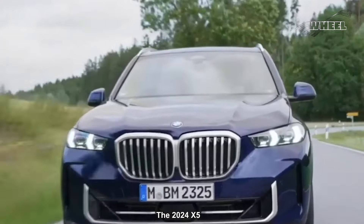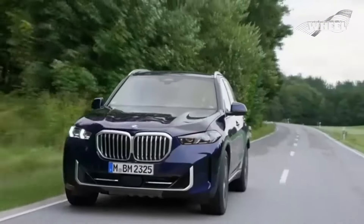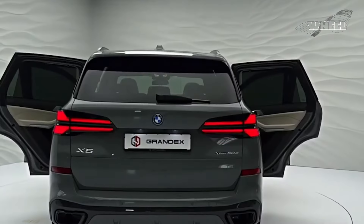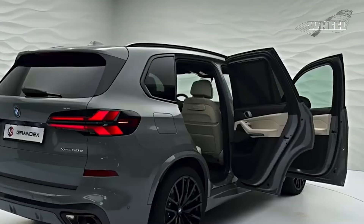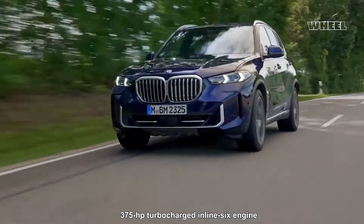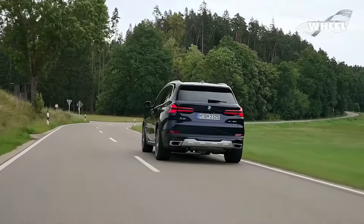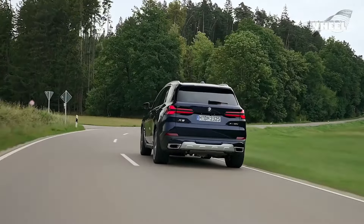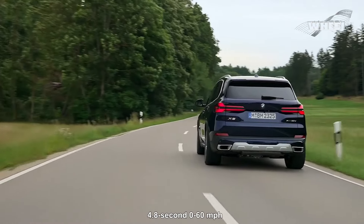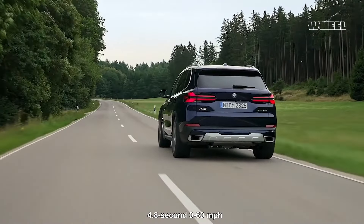The 2024 X5 offers a range of powertrains, each associated with a specific model. The sDrive 40i and xDrive 40i variants are equipped with a 375-horsepower turbocharged inline-six engine. In previous testing, the xDrive 40i, despite its 335-horsepower output, managed a rapid 4.8-second 0-to-60 mph sprint.